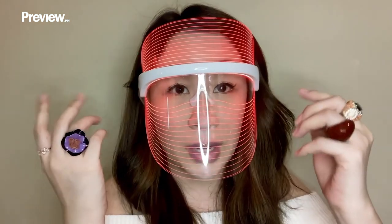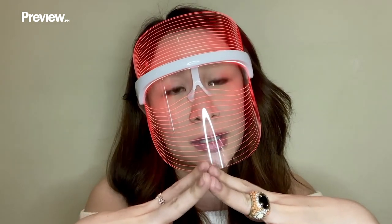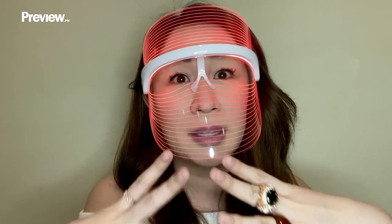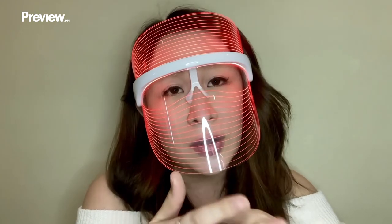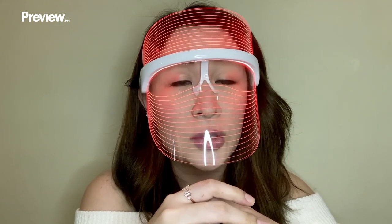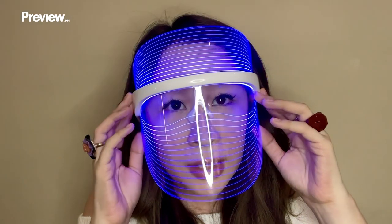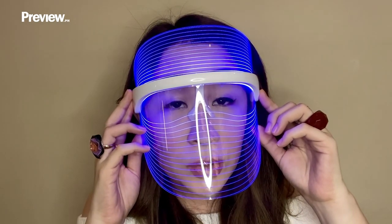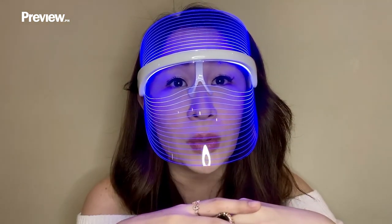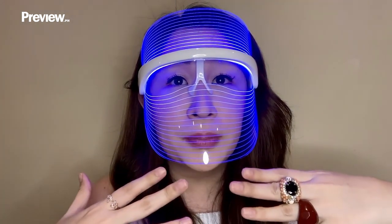I like to use red a lot. Red is actually good for anti-aging because it helps produce collagen and also elastin. And these are the things that we need as we get older because collagen and elastin production does slow down, so we need to speed it up again. But there's also the blue color. The blue color is targeted for those with oily skin, so those with problems like acne or greasy skin will benefit from this color because it helps to target bacteria that causes acne.